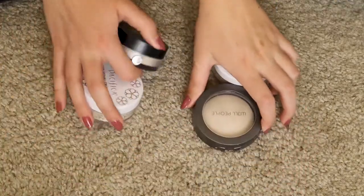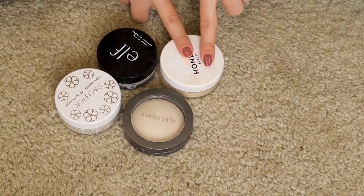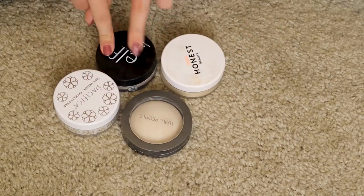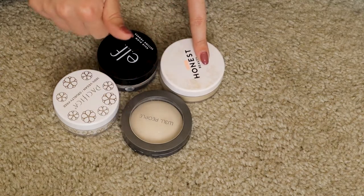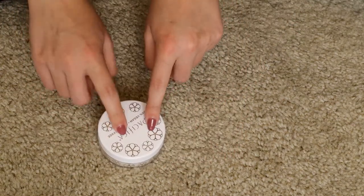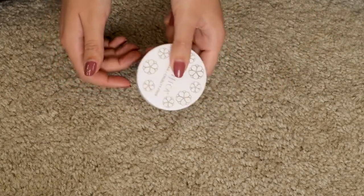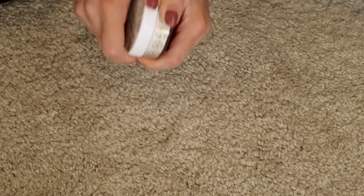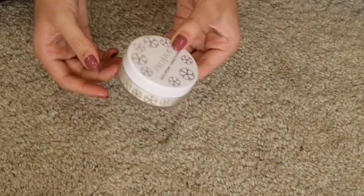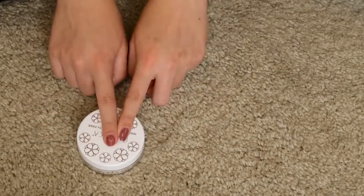Next are my powders and this is a pretty easy decision. Honest Beauty, Well People, and e.l.f. — love them all, use them a ton. The Pacifica powder works really really well, but the scent is overwhelming and it drives me away from the product — I feel like it sticks in my lungs, the scent is just so strong. I think I need to get rid of it.